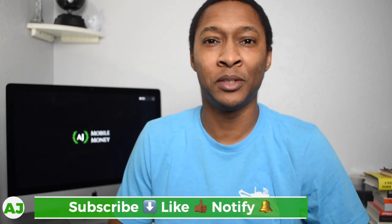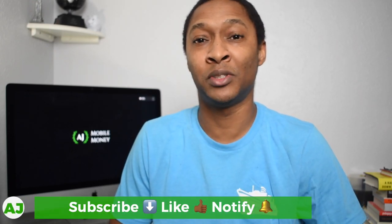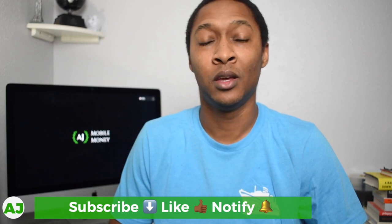Welcome to the Mobile Money Nation. My name is AJ, and today I'm going to talk about the potential ways that you can stack cashback when using the Flues app.